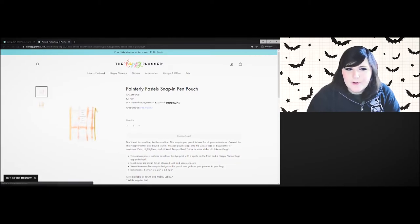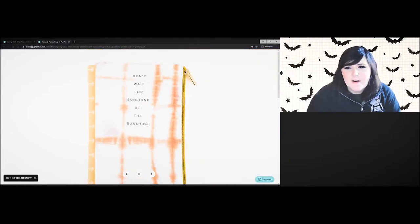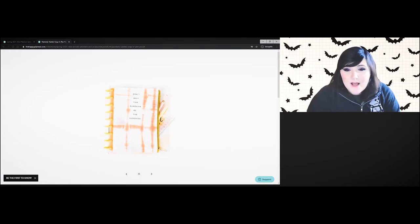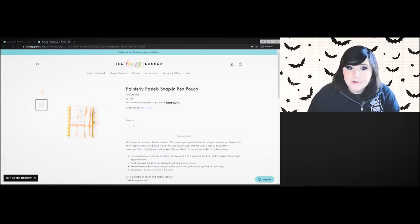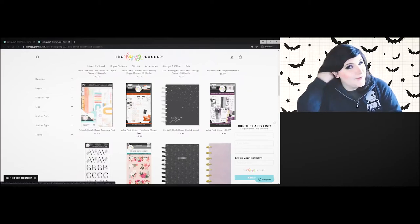Here's a snap-in pouch: 'Don't wait for sunshine to be in the sunshine.' I'm going to be honest — I think this is ugly. I don't like it. Why is the design centered up like that? They could have made it bigger. I don't like the pattern at all. I have pouches from Dollar Tree that are much cuter.